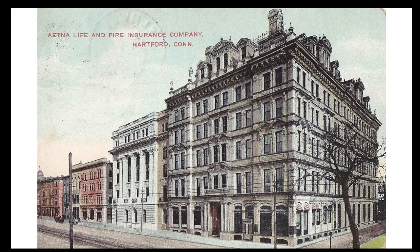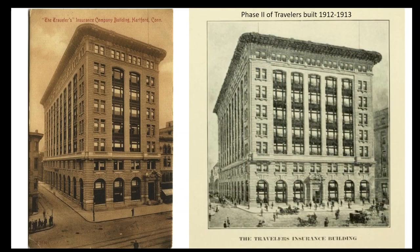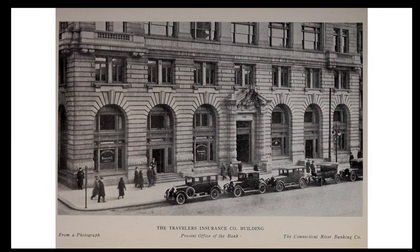The new Travelers building would be erected in four phases. Phase 1, in 1906 to 1907, would replace the Putnam and the Hartford City Gas Company buildings. This was little more than half of the structure that the company planned to eventually build. In 1907, it was expected that it would take many more years before the company had sufficient growth to require the completion of the building. But within five years, the additional space was needed. So in 1912, the Universalist church buildings were demolished, and the second phase of Travelers was completed in 1913.